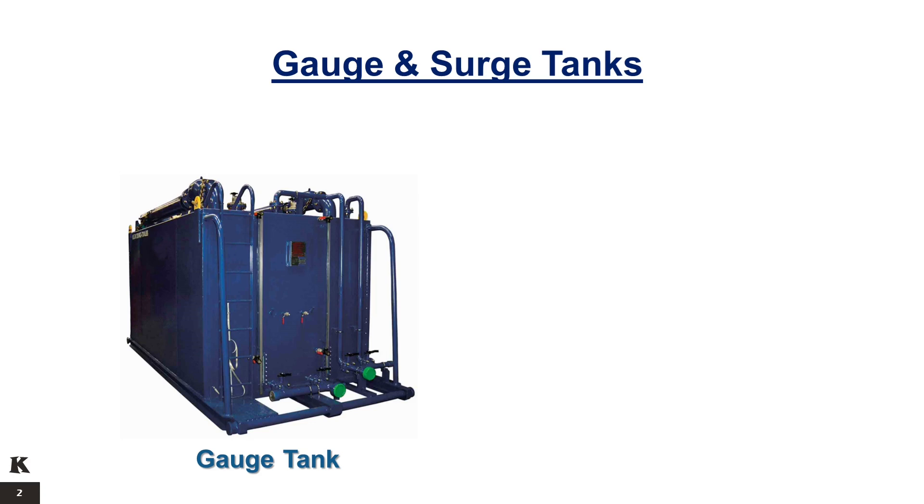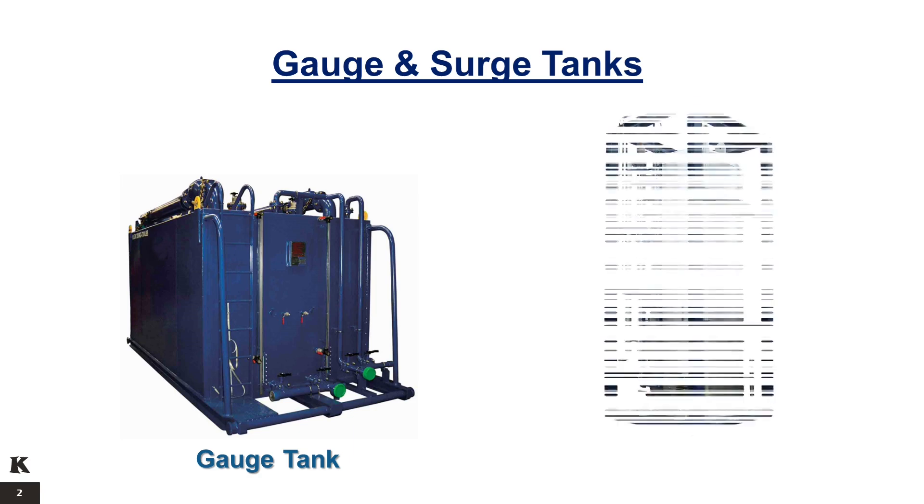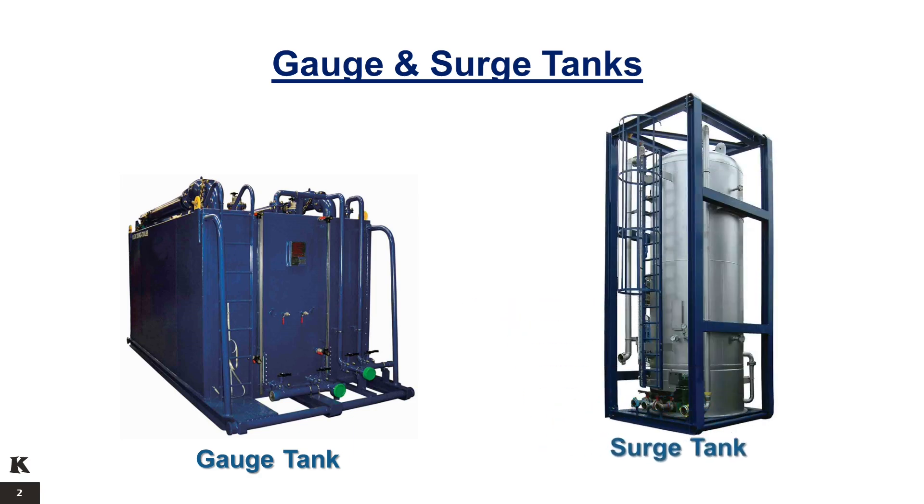A sight glass level built into each tank is used to calculate the change in volume based on the physical dimensions of the tank. The vertical surge tank is an H2S service vessel that enables operators to measure and store liquid hydrocarbons with measurement capabilities and single or dual compartment versatility. It is used to measure liquid flow rates and the combined shrinkage and meter factor.